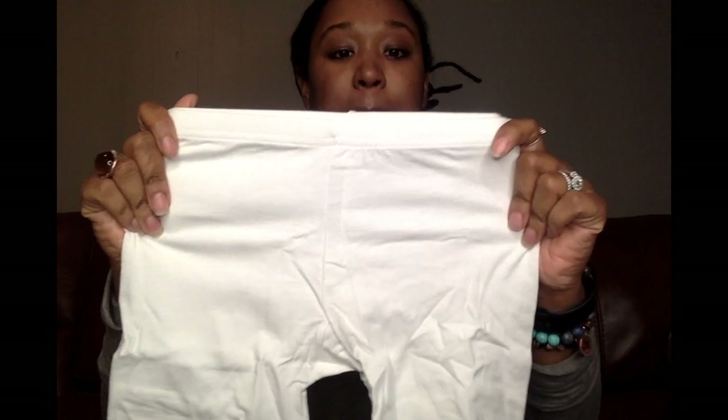They were two dollars and they're just the basic little shorts — nothing special — but I thought that was a really good deal to wear on dresses or just throw on around the house, go play, something like that. They don't seem to see through or anything, so give them a good wash and she's gonna be good to go. Yeah, those were two dollars.